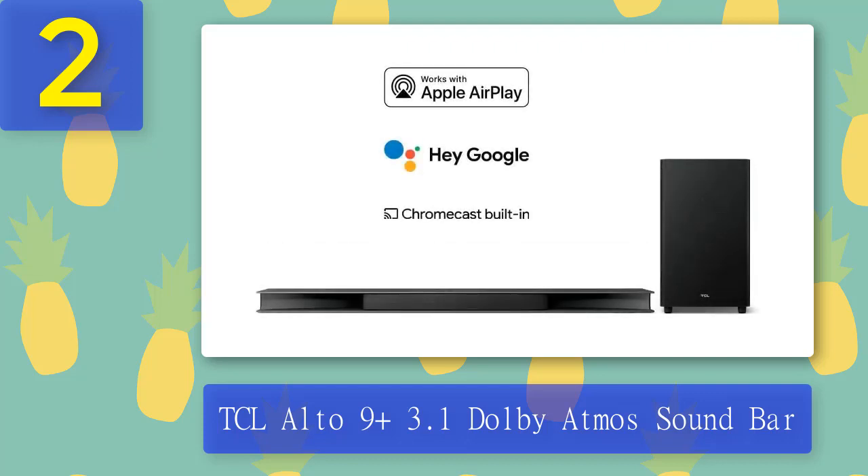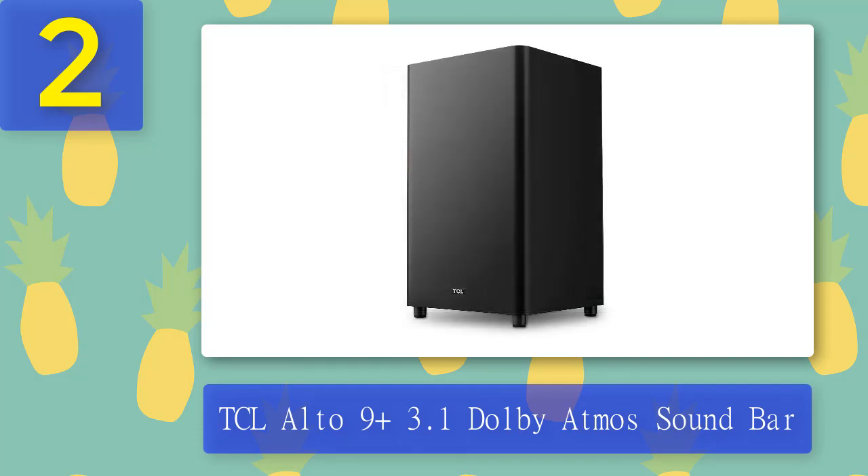In the Dolby Atmos leaf demo clip, directional drivers move to one side and upward, filling the space effectively. A good-sized wireless subwoofer provides plenty of bass, avoiding the harshness often associated with budget soundbars and giving the overall sound a good balance. Besides Dolby Atmos support, the TCL Alto 9 Plus also supports Roku TV and includes Chromecast and AirPlay 2 support, making it easy to stream content from your phone or tablet.